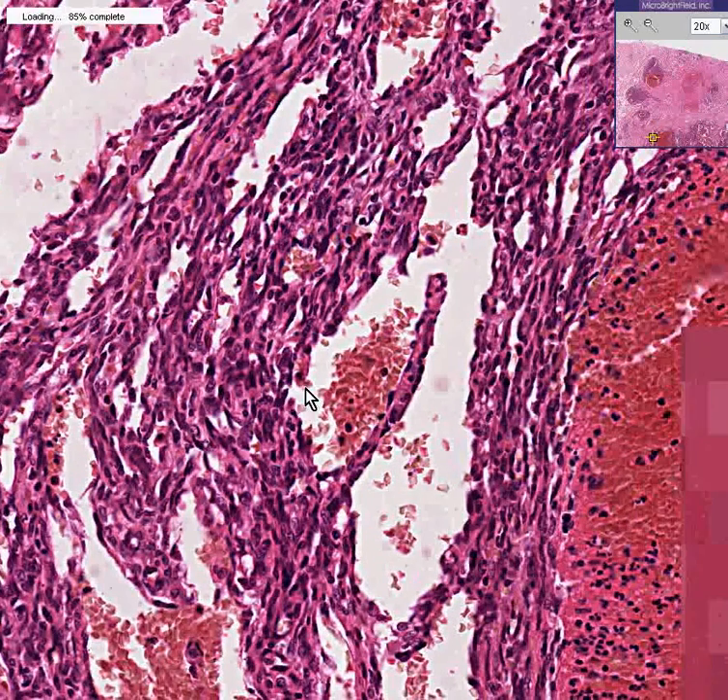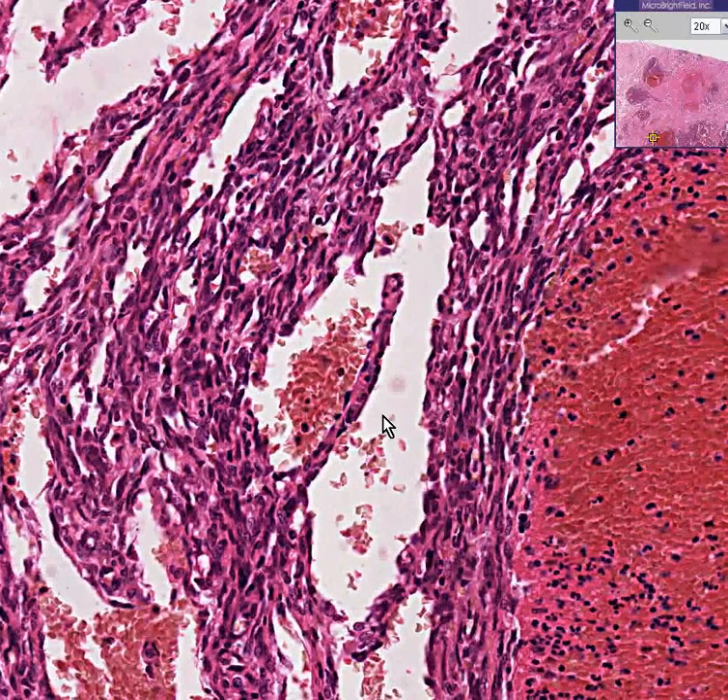But in the classic hemangioma, you have vascular spaces of various sizes lined by a nice layer of endothelial cells, because hemangioma is a benign proliferation of endothelial spaces in which blood often fills them.